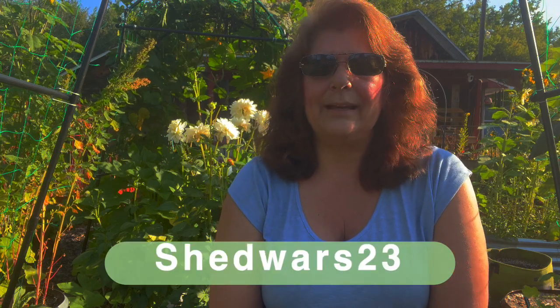Hi garden friends, it's Chris from Gardening at the Simon Getty North. Welcome or welcome back to my channel. I'm just a hobby gardener. I'd like to share my garden ideas and also get inspiration from other gardeners out there in the YouTube gardening community. This is a Shed Wars 2023 gardening video, an initiative to teach the world how to grow your own food.